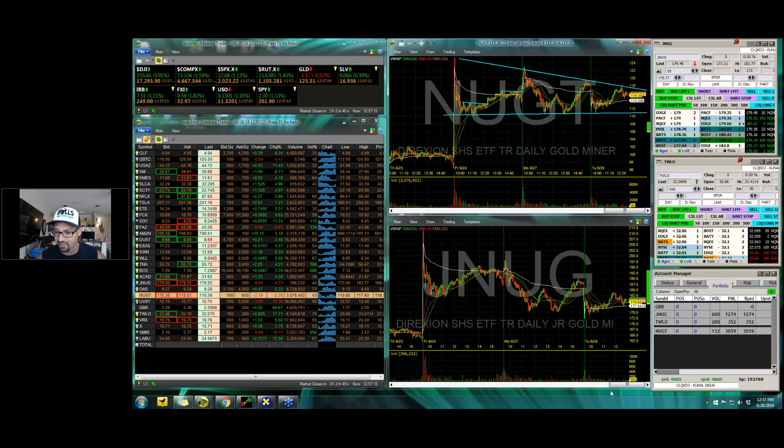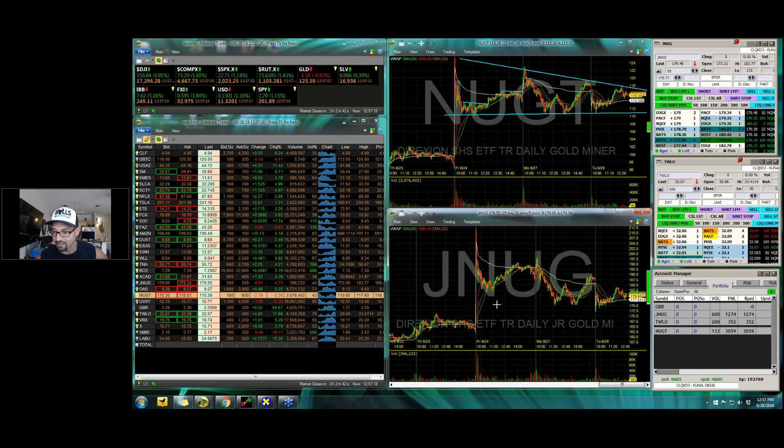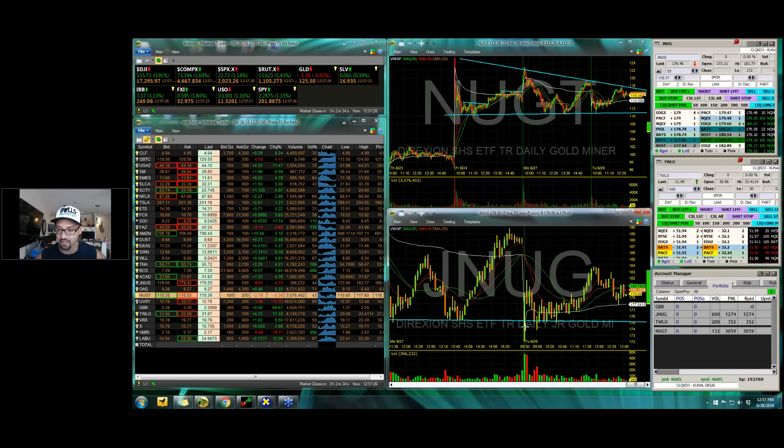I did the same thing with UVXY — I like to kind of spread things around, but it's the same type of deal. It gapped down and ran right into support, so we ended up positioning ourselves a few hundred shares into this thing, and I caught like eight or nine bucks into it as it spiked up into the 9 EMA.